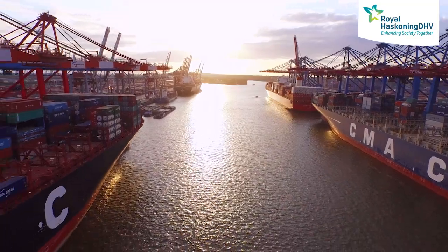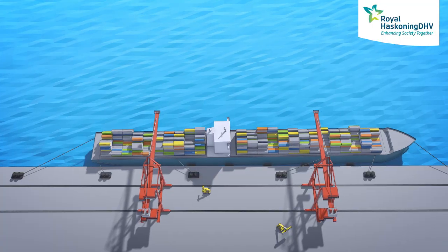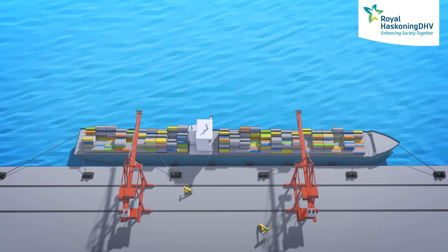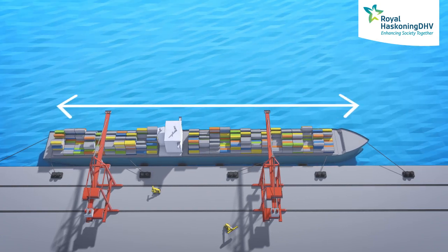In order to analyse how moored vessels respond to their environment, we first study their mooring arrangement. We examine the configuration and the properties of the mooring lines, the location of the fenders and mooring points, the water depth at berth, and the size of the vessel.